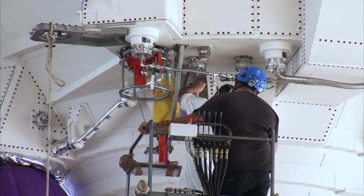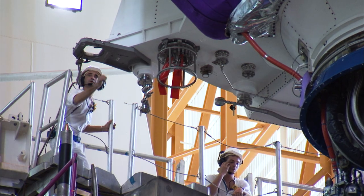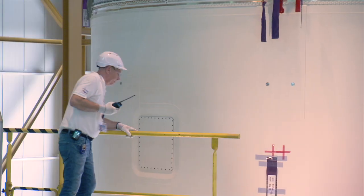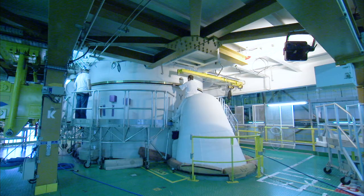My role as the Launch Complex Operational Manager is to plan and to coordinate, together with all the operational team, all the operations on the launcher, the payloads and the ground installations to be ready in the right configuration as scheduled for the lift-off next Thursday evening. Today, we are performing the first part of the prior arming of the launcher.